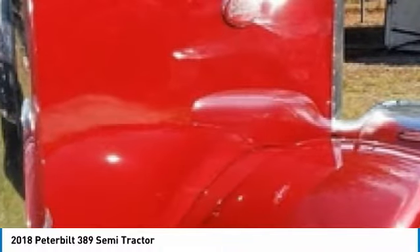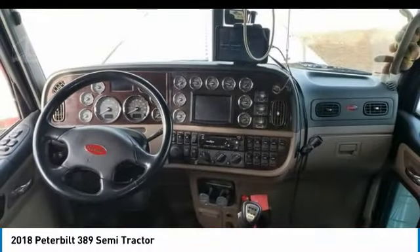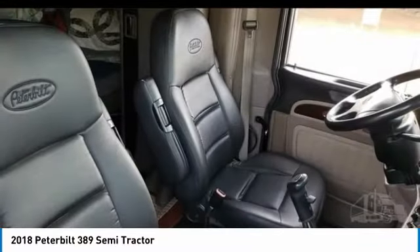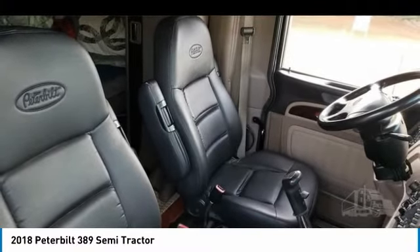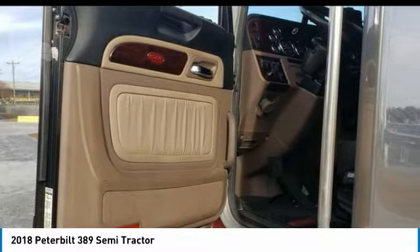Highlights of additional features include: 293,000 miles, engine brake, dual exhaust, overdrive, 3:36 ratio, differential lock, 6x4 drive, low air suspension, tandem rear axles, 24.5 low pro tires at 90%, all aluminum wheels, 280 inch wheelbase, full cabinets, navigation, power locks, air conditioning in excellent condition.